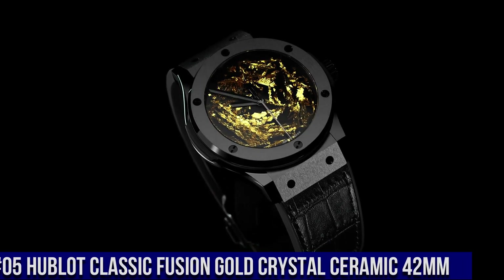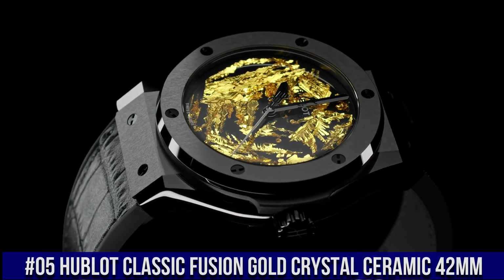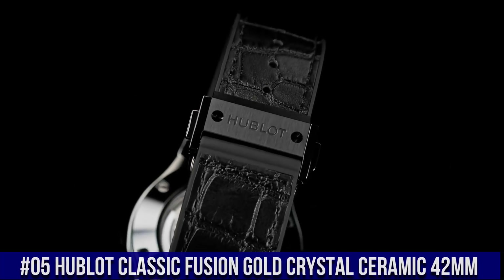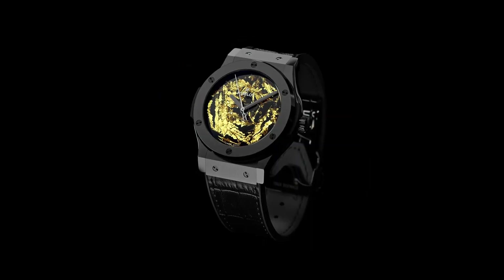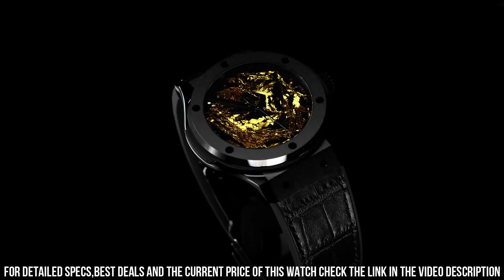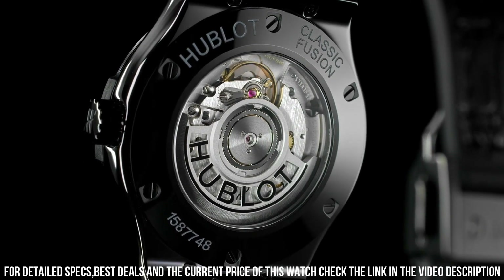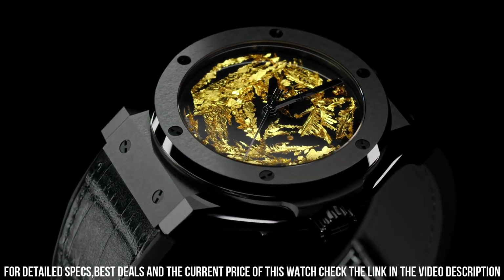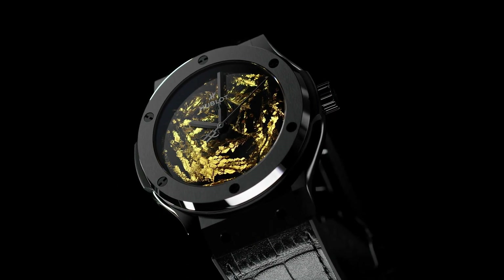Number 5: Hublot Classic Fusion Gold Crystal Ceramic 42mm. What a nice watch! Reference 542.cx.0660.rt. Case Size 42mm, Case Satin Finished in Polished Black Ceramic, Bezel Satin Finished in Polished Black Ceramic with 6 H-shaped black plated titanium screws, Water Resistance 50m or 5ATM, Crystal Sapphire with Anti-Reflective Treatment, Dial Polished Black with Unique 24k Gold Crystals, HUB1110 Self-Winding Movement, Power Reserve 42 hours.